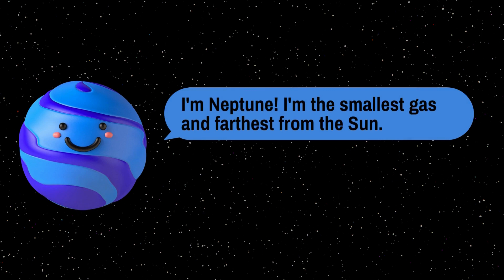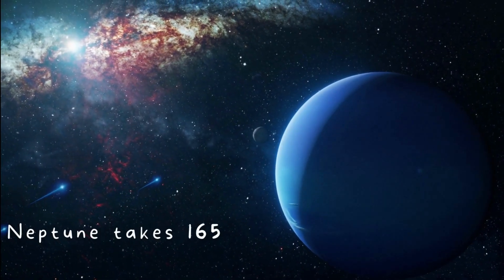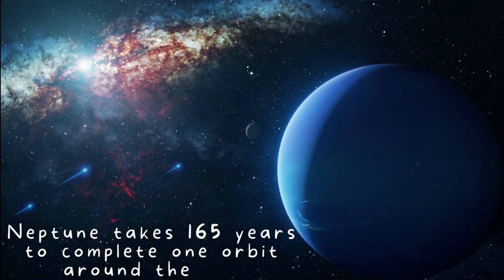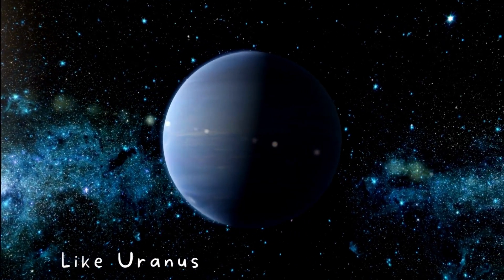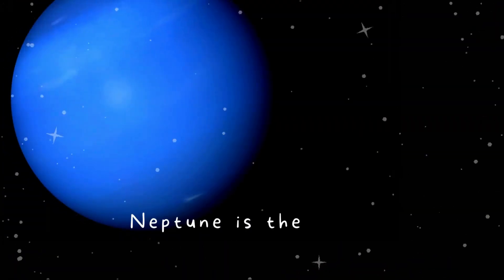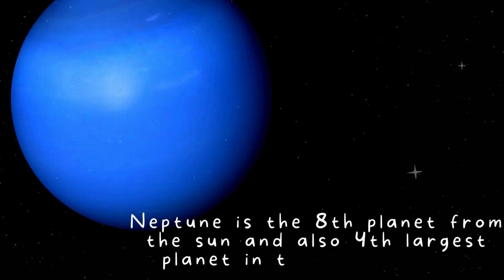I'm Neptune. I'm the smallest of the gas planets and farthest from the sun. Neptune takes 165 years to complete one orbit around the sun. Like Uranus, Neptune is also blue. Neptune is the eighth planet from the sun and the fourth largest planet in the solar system.